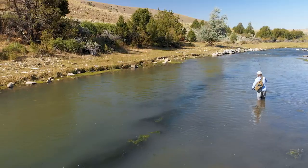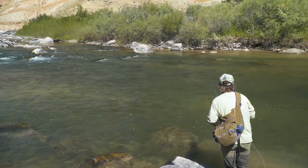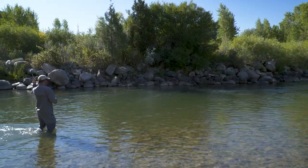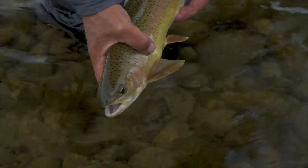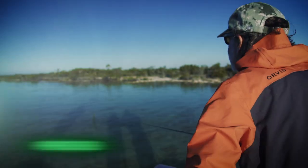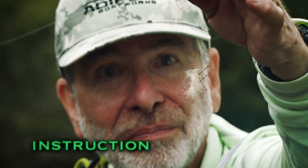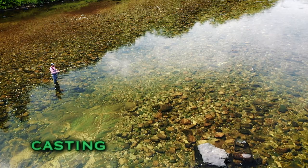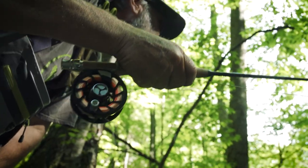Welcome to the Orvis Guide to Fly Fishing. In this show we'll continue to explore where to find trout in streams. As you'll discover, there's much more to finding trout than just looking at rocks and currents. This is a beautiful wild trout from a small stream — just a gorgeous little fish.